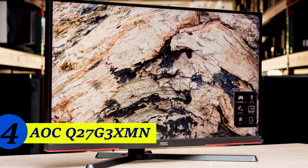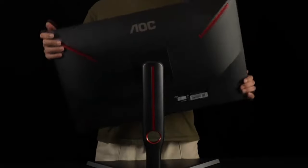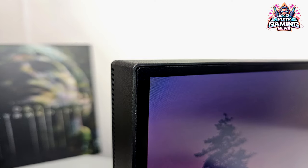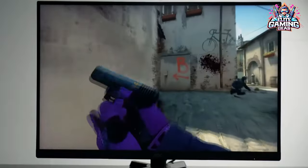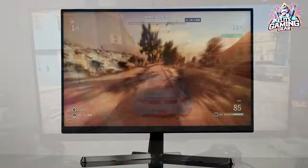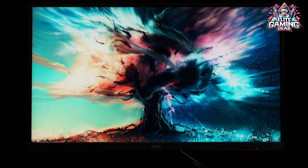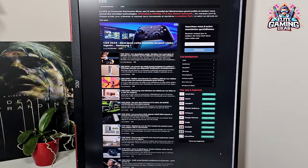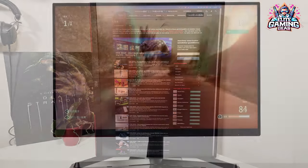HDR Hero: AOC Q27G3X. Want stunning HDR visuals without spending big bucks? The AOC Q27G3X is your knight in shining armor. Its mini-LED backlight brings deep blacks and popping highlights for an immersive HDR experience — imagine explosions lighting up the screen or sunsets glowing with breathtaking detail. Plus, it's still a top-notch gaming monitor with 1440p resolution and VR support. Just be aware of a slight red tint in some picture settings, a small trade-off for the amazing HDR performance.